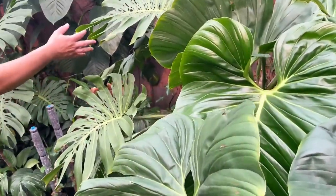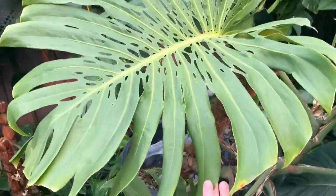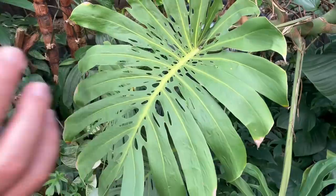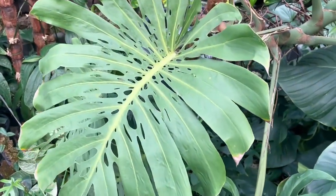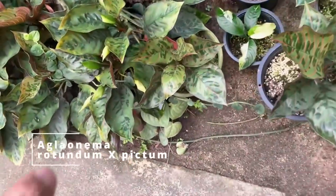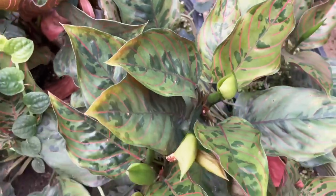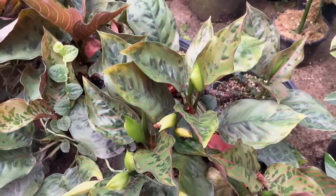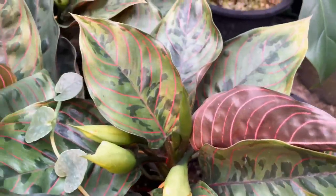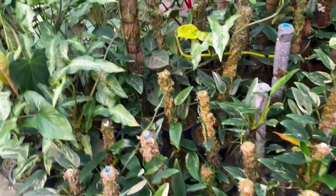This is all monstera with different kinds of holes - so this is not the regular monstera. It's the deliciosa but you see the holes are smaller, so not many people have it. This is aglaonema pictum and rotundum hybrid - rotundum and pictum hybrid. Nice, it's different from the one I have. More easy to grow. Syngoniums, monsteras.